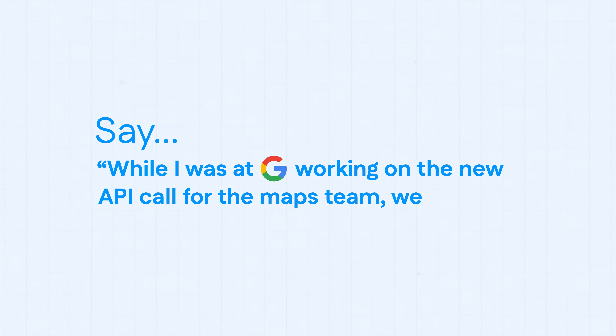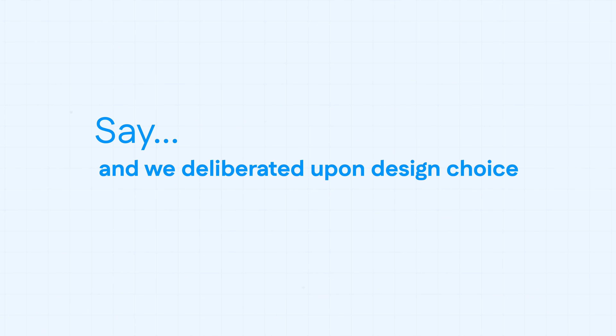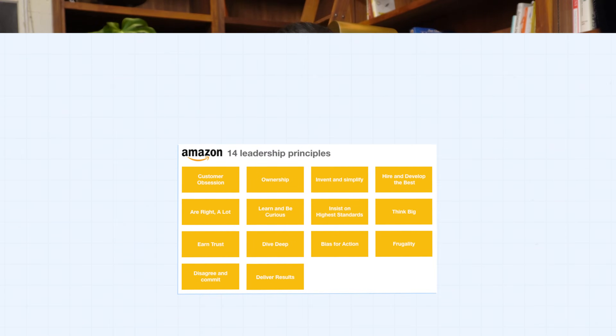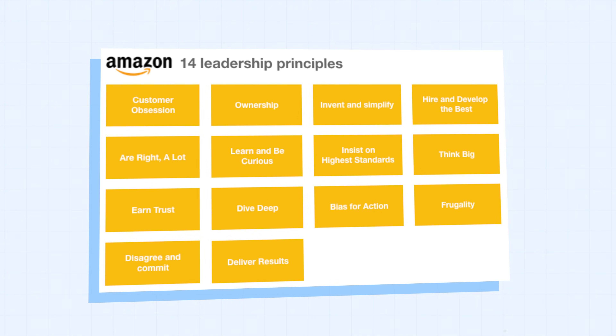For example, rather than saying 'I worked at Google,' say: 'While at Google working on a new API call for the maps team, we dealt with a conflict in implementations, deliberated on design choices, and went with the most cost-efficient option.' Deriving your answers from your resume gives you a complete, holistic look. Three: know your leadership principles. I borrowed this from Amazon — every employee hired must adhere to 14 different leadership principles, which are their company values. These make for great responses to behavioral interview questions.